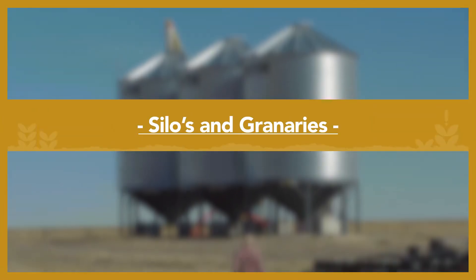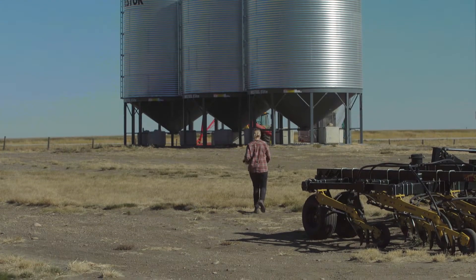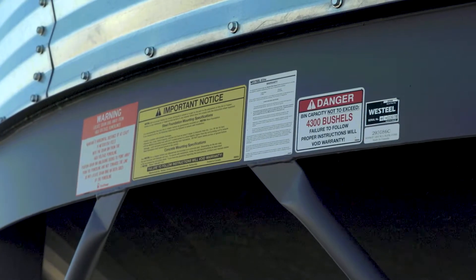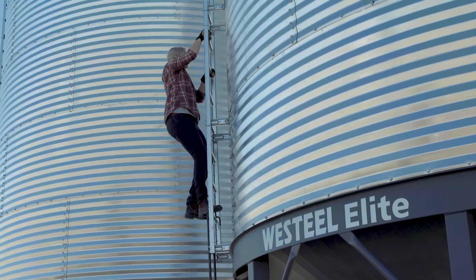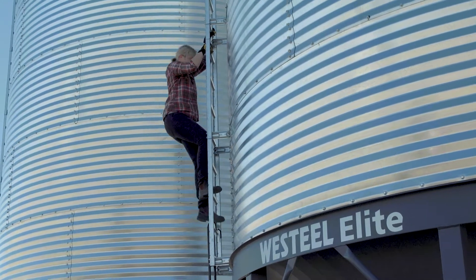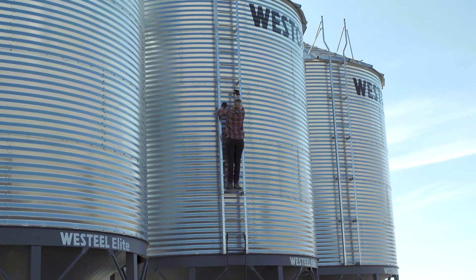People face a high chance of falling when accessing silos or granaries. Falls are possible when climbing up to open the bin for loading, checking bin levels, sampling during filling, as well as closing the bin. To mitigate the risks of falling, consider some of the following controls.